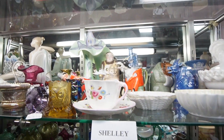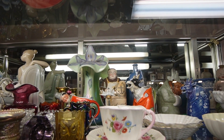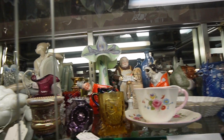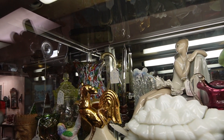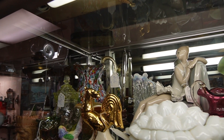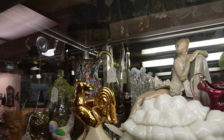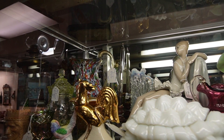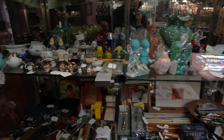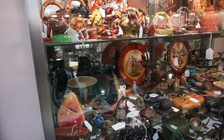One of the pieces up here — this Fenton Jack in the Pulpit — we actually sold one identical to that recently, so that's really cool to see another one. And then over here I was checking out this Millefiore pitcher — it's just outstanding, with the gold flecks in the handle. I really love that piece. But we're gonna keep looking because I realized I just walked in the door and spent about $500, so I gotta slow it down a little bit.